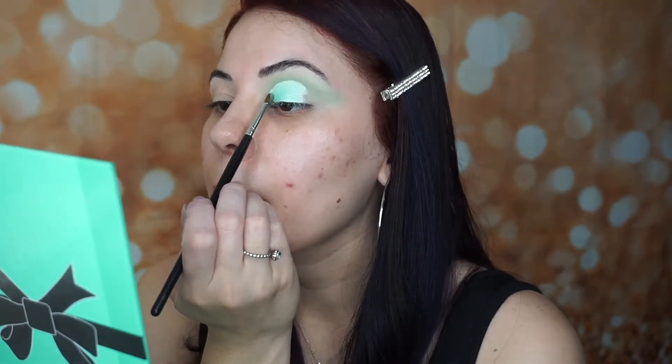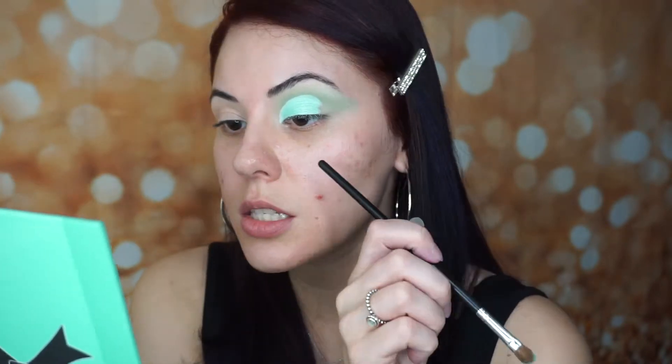Oh my gosh, it's so pretty — that shade is so pretty. And yes, there is some fallout, but that's exactly why we're doing the eyes first.